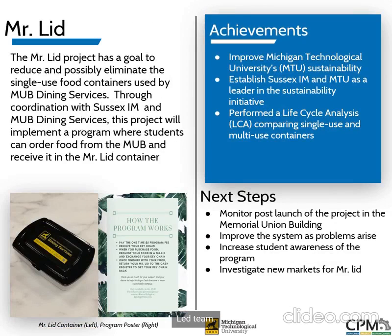Hello, I'm Peter Lund and I'm the team lead of the Mr. Lead team. The goal of our project is to reduce or possibly even eliminate the use of single-use containers inside of the MUB, replacing them with reusable containers. We are partnered with Sussex injection molding and dining services. Students will be able to order food from the MUB and receive it in reusable plastic containers instead of disposable ones. This year our team has established contact with everyone involved, designed and manufactured the Mr. Lead container, advertised the program, allowed people to buy in, and designed the return system — figuring out exactly how people will return and wash these containers.